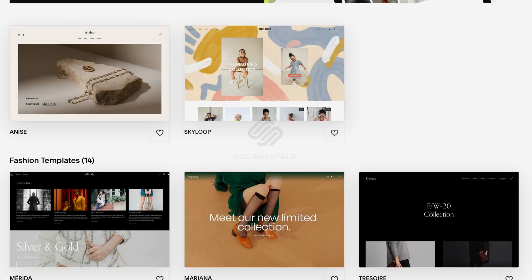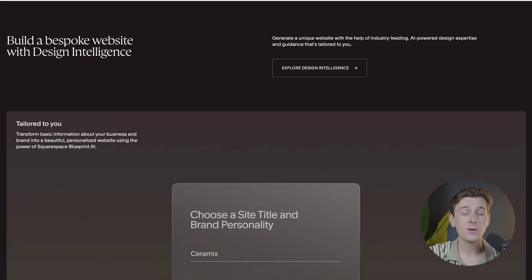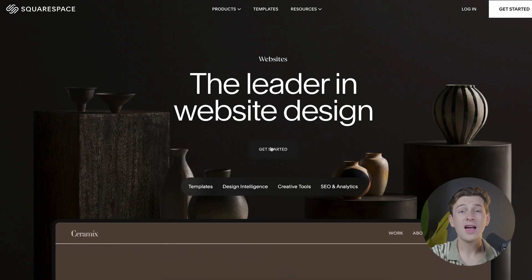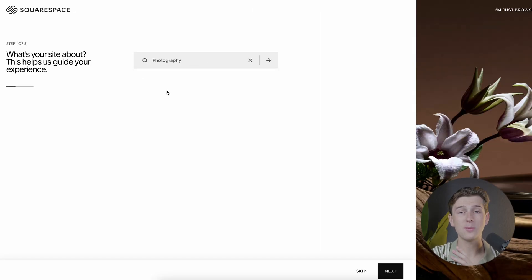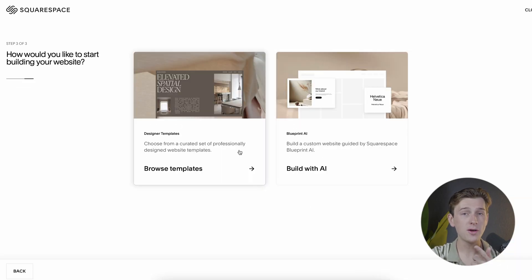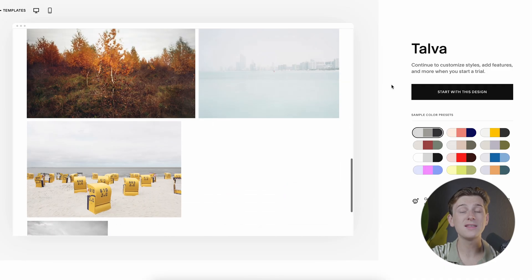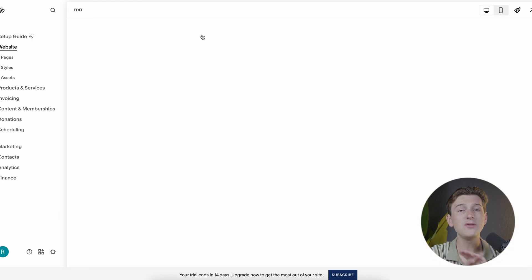Starting with Squarespace, this platform is widely recognized for its sleek, high-quality templates and intuitive design interface. Squarespace makes it possible to create a professional-looking website with minimal effort thanks to its drag-and-drop editor. The setup process is straightforward — you simply hit the Get Started button and Squarespace will prompt you for some basic information about the type of website you want to build. It will ask a few questions about your website's purpose and goals, but if you prefer, you can skip these and go directly to the template section. Once you've chosen a template, you can start customizing it right away, and Squarespace will guide you through the process in a way that makes it easy for even beginners.